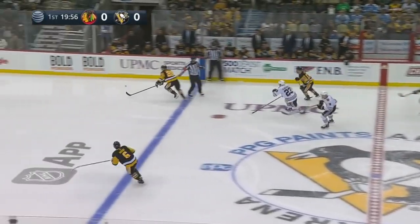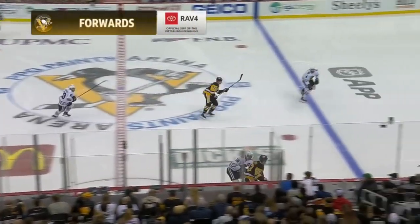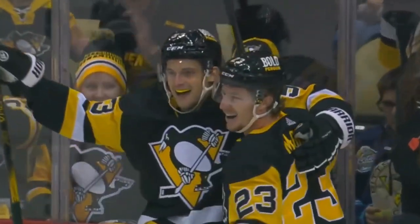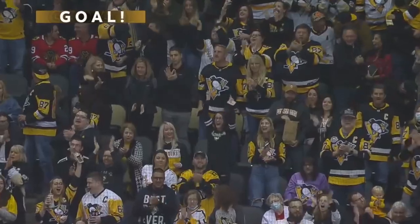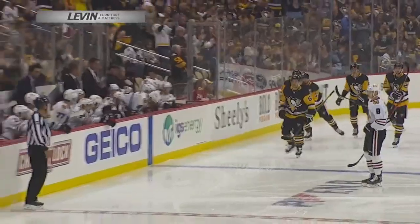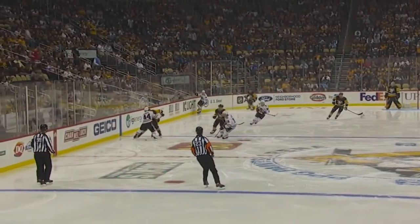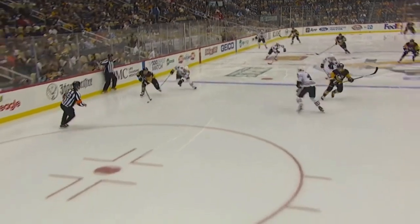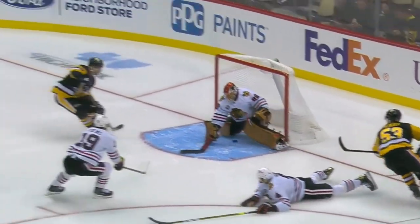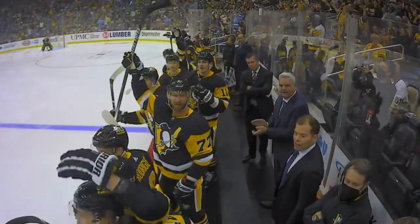Sticks are down, puck is dropped and we are underway — the home opener here tonight from Pittsburgh with the Penguins and the Blackhawks. Flying through center is Teddy Bluger, here he comes back in toward the net — he scores! What a start! Bluger right out of the gate — 1-0! Incredible start for the Pittsburgh Penguins. Teddy Bluger with his great speed gets around Jonathan Toews, and on the backhand it goes off the skate of the sliding defender and in behind Marc-Andre Fleury — six inches over the goal line, that's all you need.